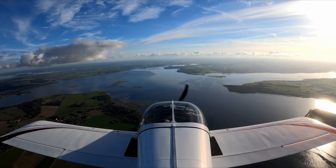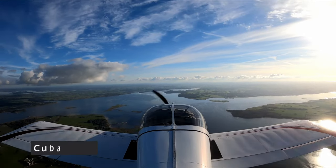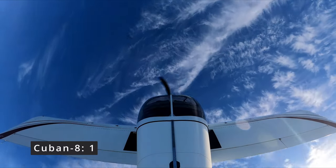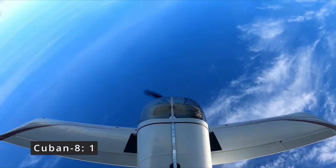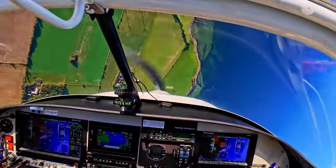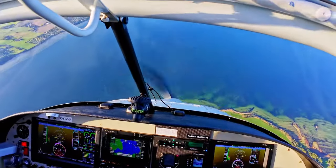Now the first Kuban — so basically two half Kubans right after the other. The roll comes a little bit fast again. Now holding the line a little bit more, but not completely straight — that would be better next time.